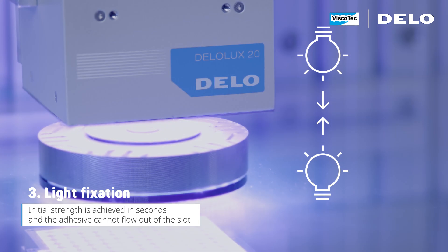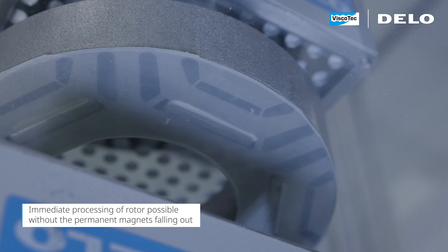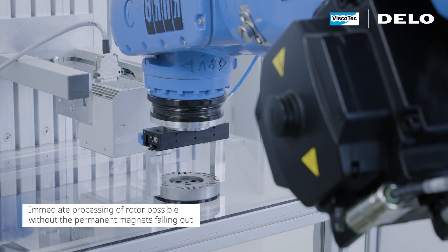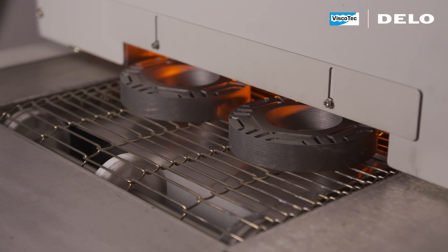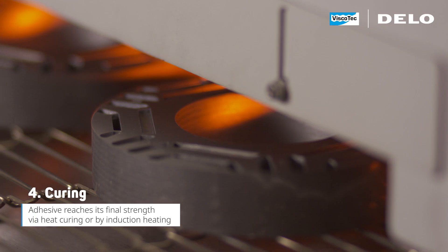The joint parts are now fixed by UV light. The rotor can be processed immediately and the magnets remain in place. Lastly, heat ensures final curing.